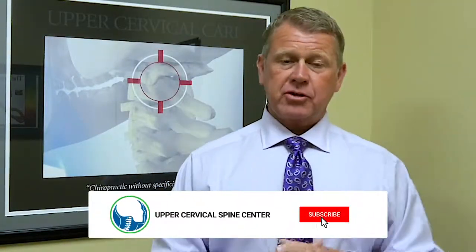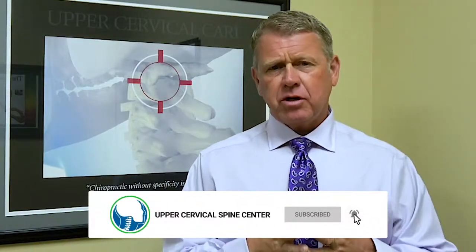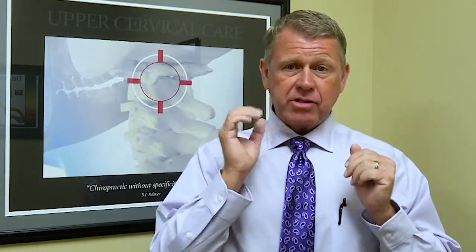Hi, I'm Dr. Drury and today I want to talk to you a little bit about Bell's Palsy. So what is Bell's Palsy? Well, Bell's Palsy is basically a paralysis of the face, often one side over the other side.